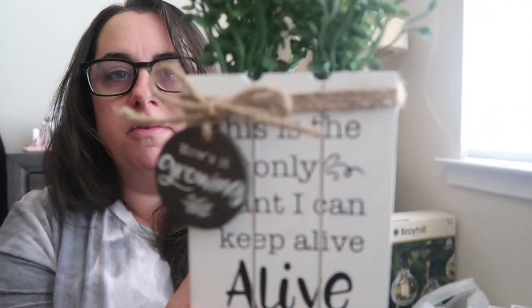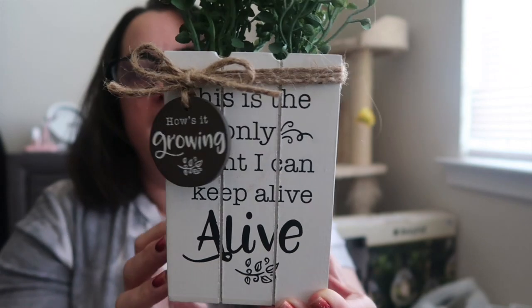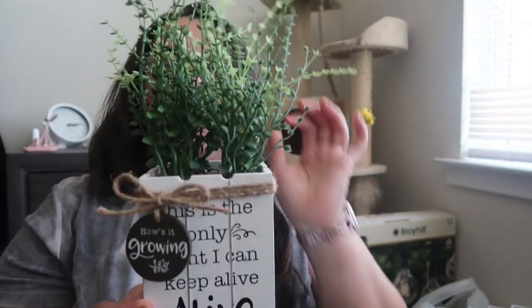I found this for $12, which I thought was exceptionally good because fake topiaries are usually expensive everywhere. All the real flowers and plants I bought at Home Depot for inside my house are dead — I just can't keep cactus alive. So this is the only kind of plant I can keep alive. It's a cute little white box with twine and a nice font tag that says 'how is it growing?' I'm going to put it on the plant stand I got, since clearly being a green thumb is not happening for me.